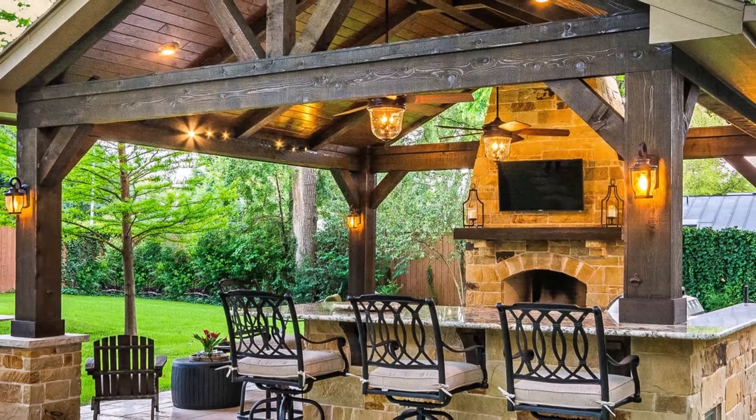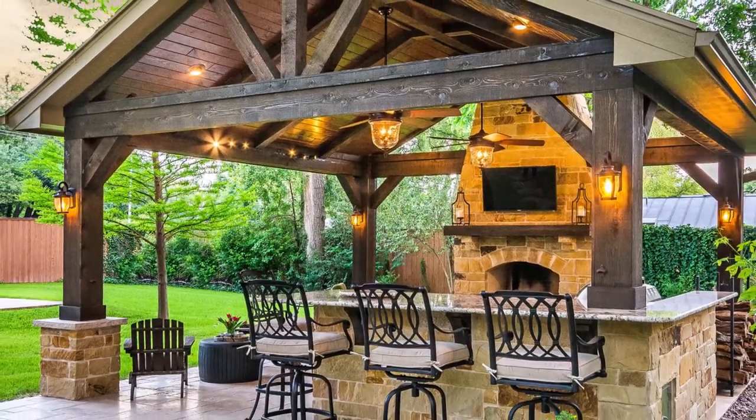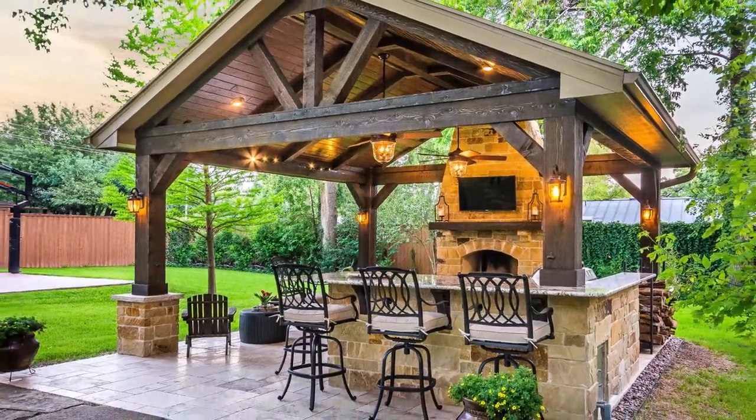Build an outdoor grill. Create room for grilling with family and friends and make sure to have a sitting area so they can watch all the action as it happens.